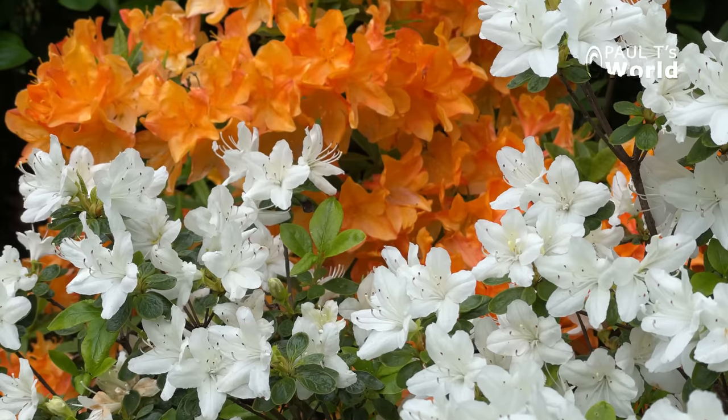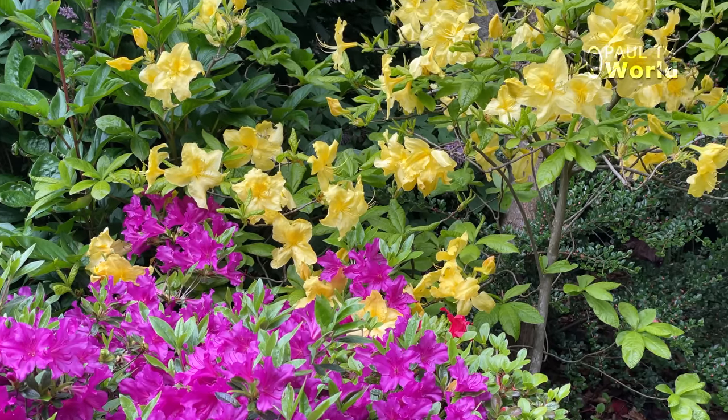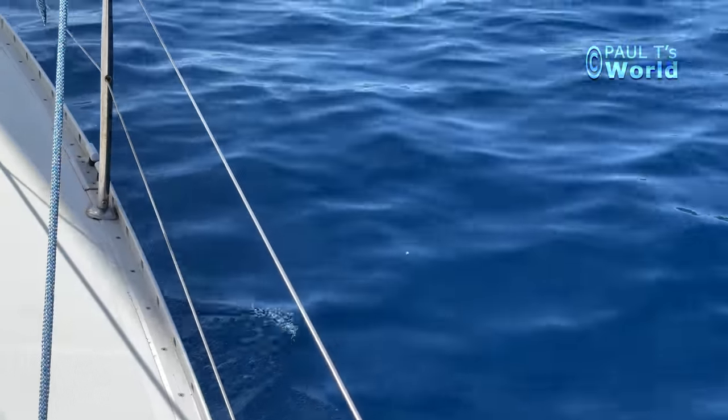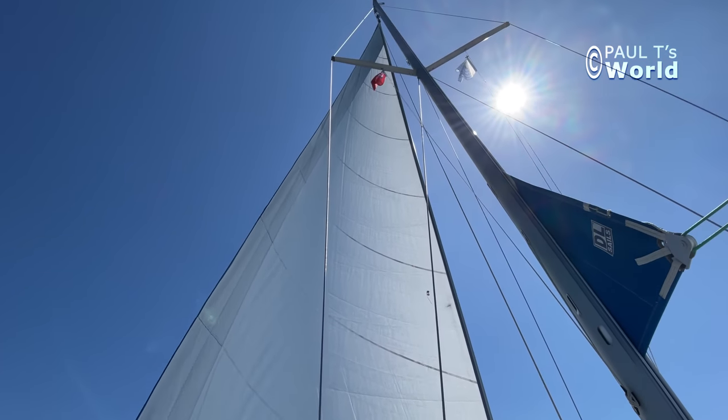Good morning and welcome again to Paul T's World in the magnificent month of May. As you can see behind me, everything is in flower. I've just been away for two weeks and the difference in the garden in those two weeks — the last week of April and the first week of May — is tremendous. I was relaxing on a yacht in Greece in the Ionian Islands. I'm really excited to show you what's in flower in my garden in North West England.